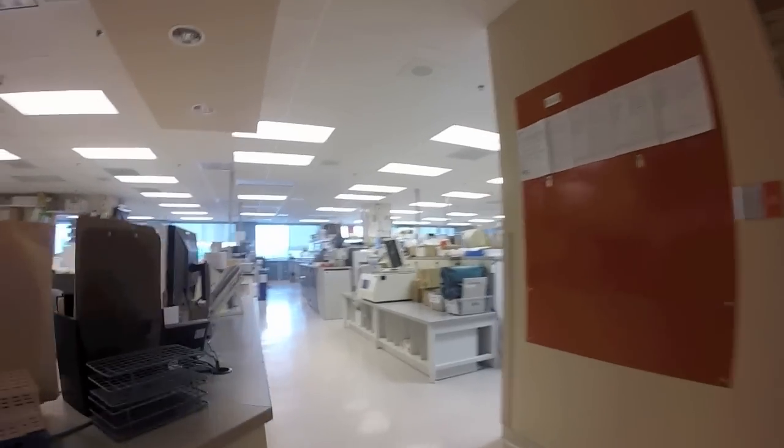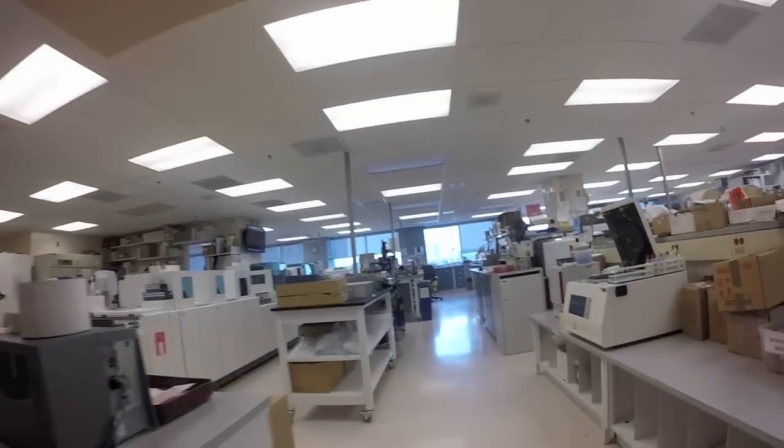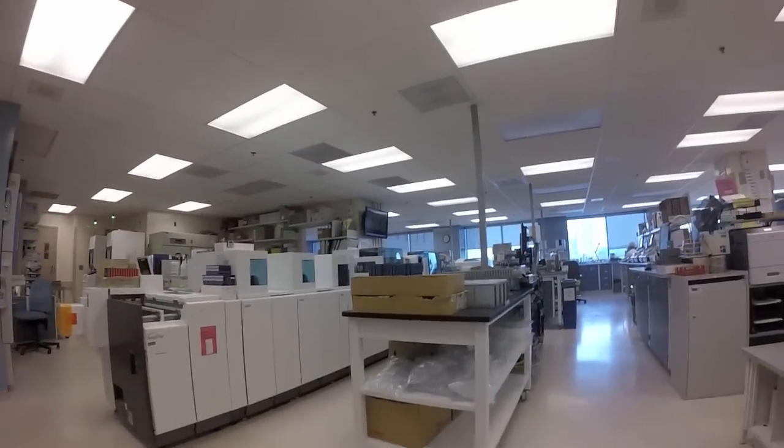Hi, my name is Esther Allen and I'm a medical laboratory technician here with the Department of Laboratory Medicine at North York General. Today I'm going to show you what happens to a blood sample.